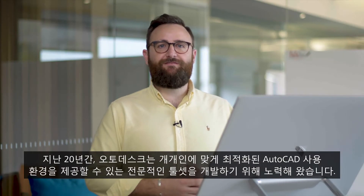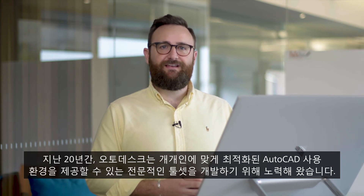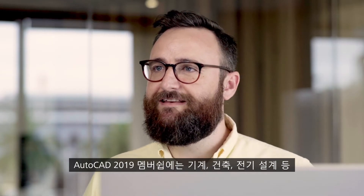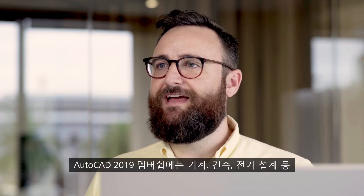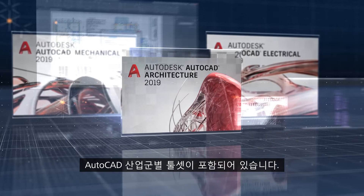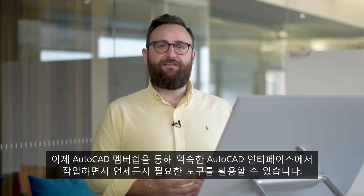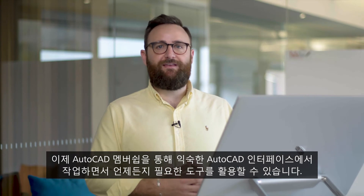Over the past 20 years we've been investing in specialized tool sets to help make your AutoCAD as personalized an experience as possible. Today I'm delighted to announce the next step in that evolution. When you subscribe to AutoCAD 2019 you get access to all AutoCAD industry-specific specialized tool sets, from mechanical to architecture to electrical design and more. Subscribing to AutoCAD, you'll always have the right tool at hand while working in a familiar AutoCAD interface.